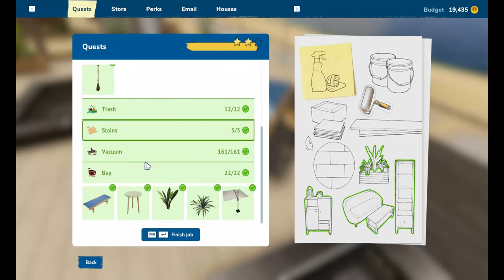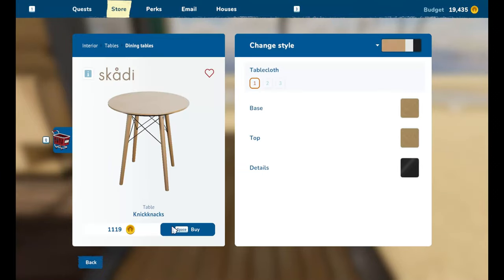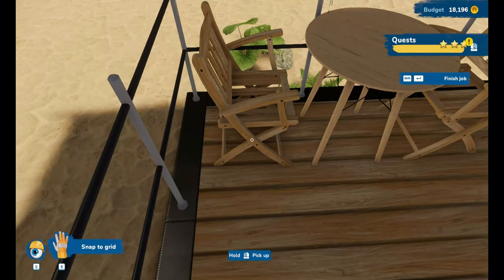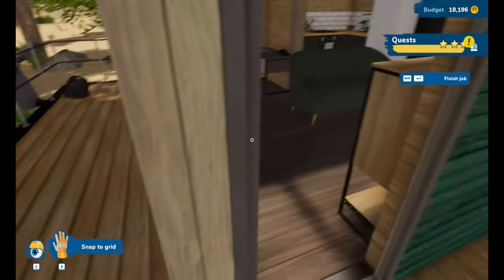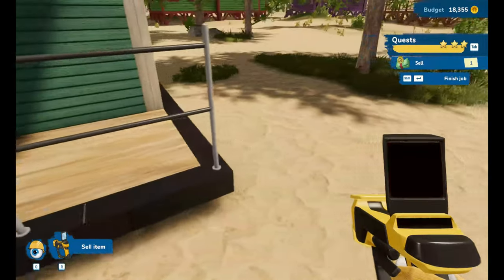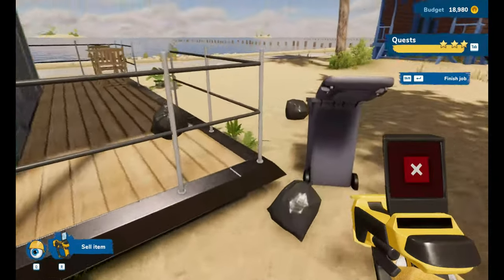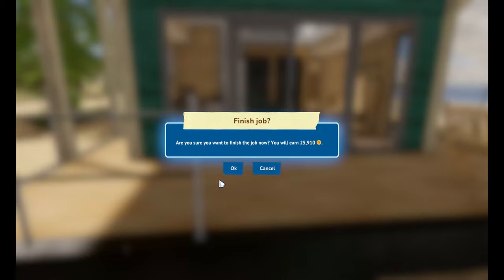Are we done? We've only got two stars - what have I missed? Very well - buy a table and two chairs. Are we done now? There's seven things I've not sold - that must be one of them. If anyone can see this tree I'm supposed to delete, tell me - you can't just delete trees. Am I done? Yes - finish the job! We earned 25,910 dollars from that job.